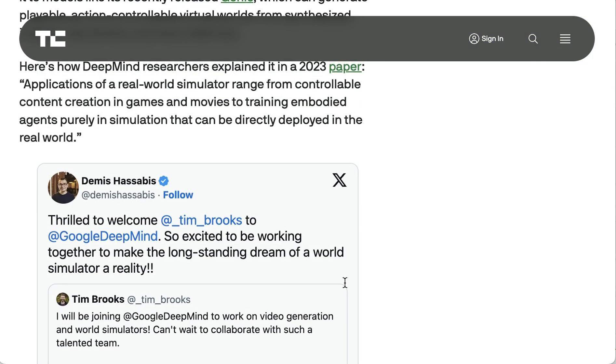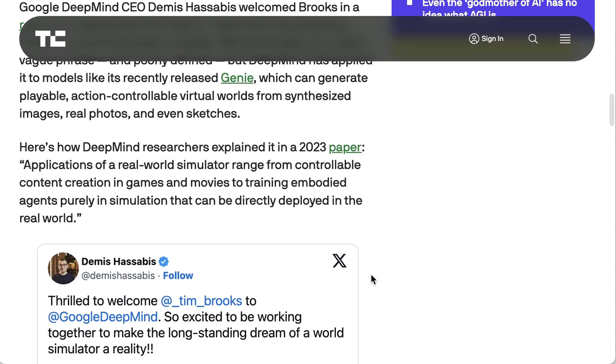The idea of a world simulator seems to be really the focus. DeepMind CEO Demis Hassabis said: 'So excited to be working together to make the longstanding dream of a world simulator a reality.' DeepMind researchers explained in a 2023 paper that applications of a real-world simulator range from controllable content generation in games and movies, to training embodied agents purely in simulation that can be directly deployed in the real world.